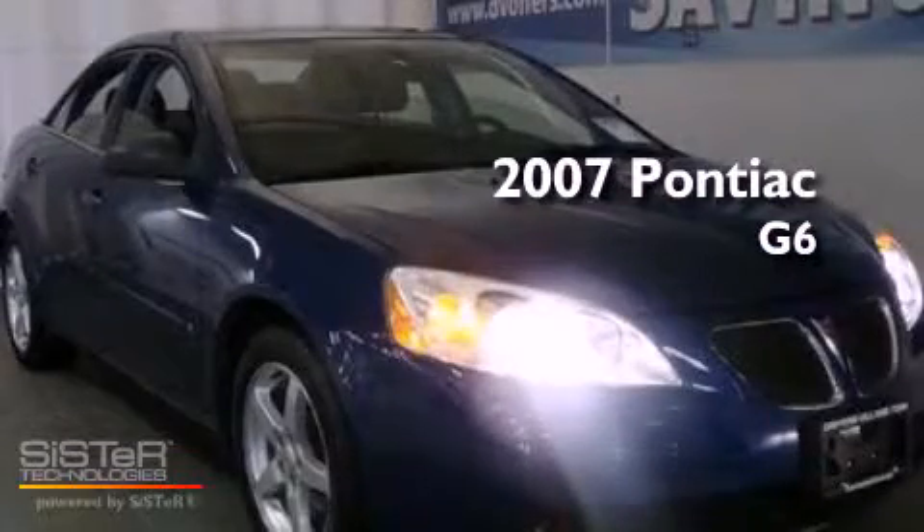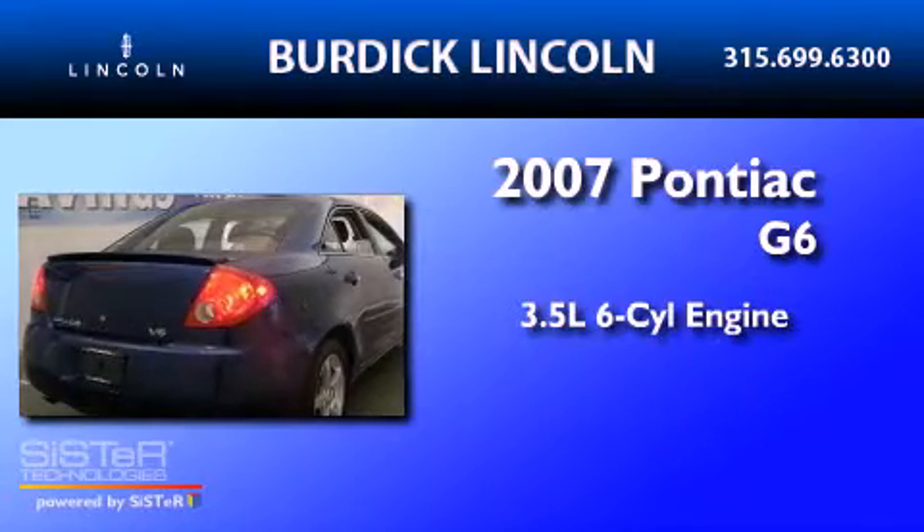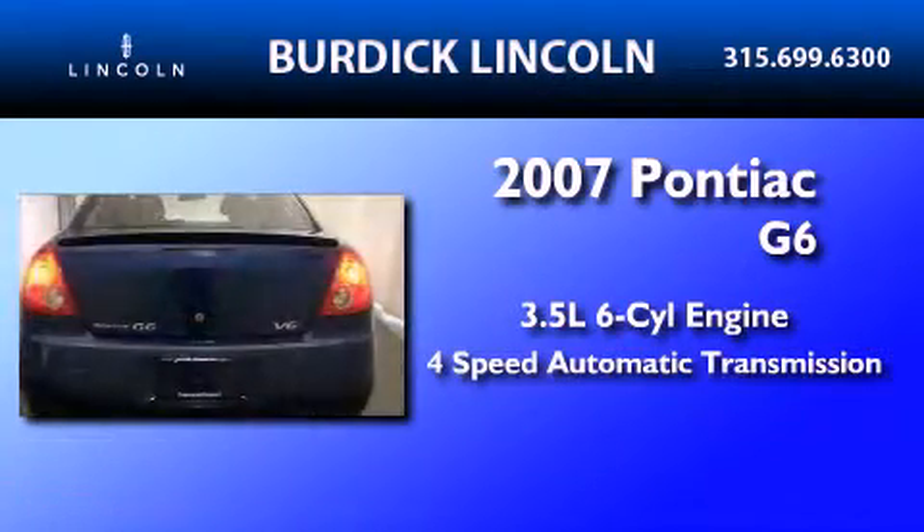This is a 2007 Pontiac G6. It has a 3.5-liter, six-cylinder engine and a four-speed automatic transmission.